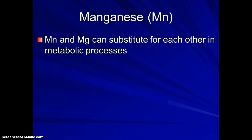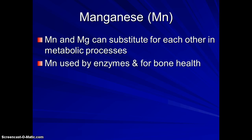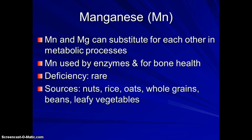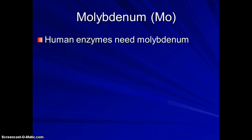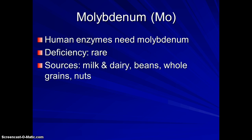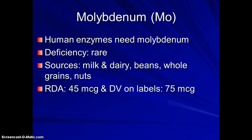Most Americans are getting enough chromium. Manganese and magnesium work together in the metabolic process and are also involved in bone health — deficiencies are very rare, and manganese is found in a wide variety of foods. Molybdenum is needed by human enzymes, and deficiency is also rare because it too is found in such a wide variety of foods.